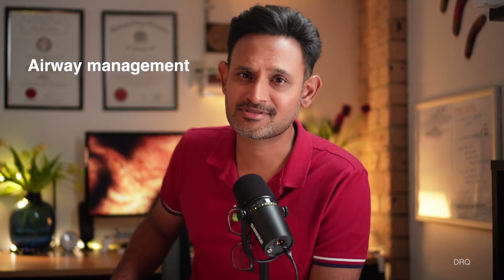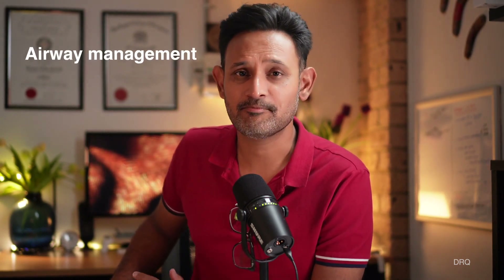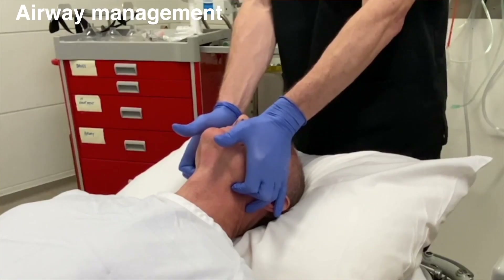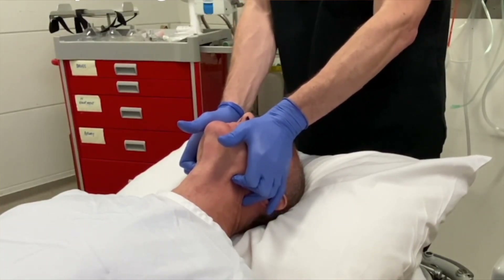Number one: basic airway management. In case of any emergency in a ward or an ED, the basic airway assessment and management — with head tilt and chin lift and putting in a nasopharyngeal airway or an oropharyngeal airway, otherwise known as airway adjuncts — can be a life-saving skill.